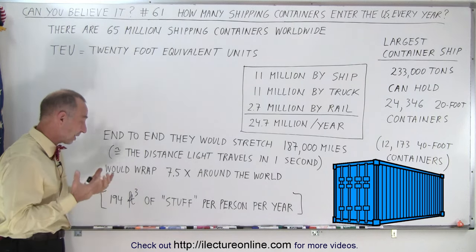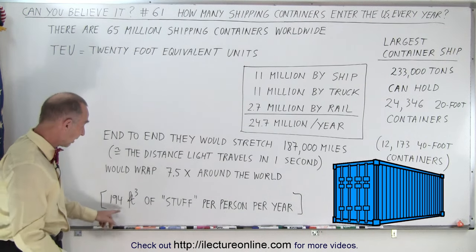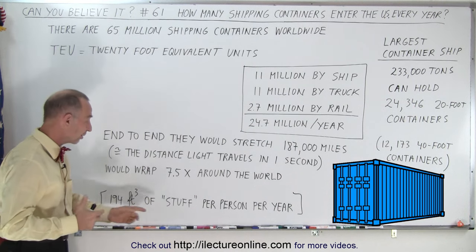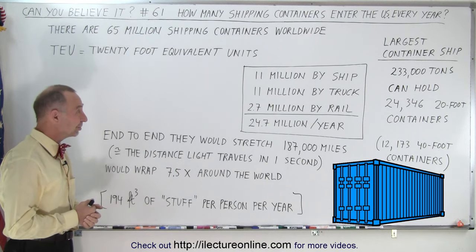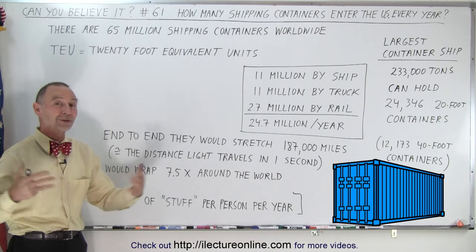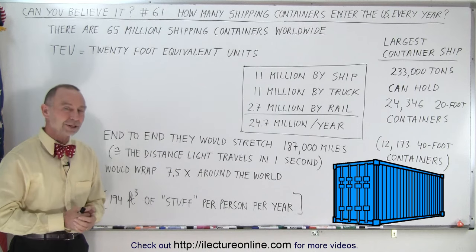It turns out, if you were to calculate how much stuff that is — and I call it stuff because it's all kinds of goods — that's 194 cubic feet of things that we bring into the country for every person in the country. That's a lot of commerce, and that's a lot of goods. But now you may have some more appreciation about what goes on out there, bringing us all the things that we can find in all the stores around the country.